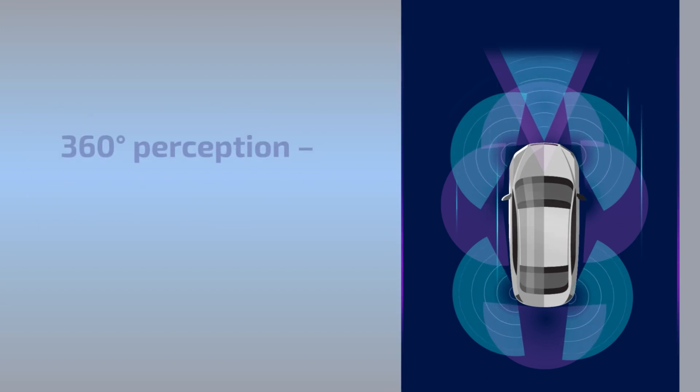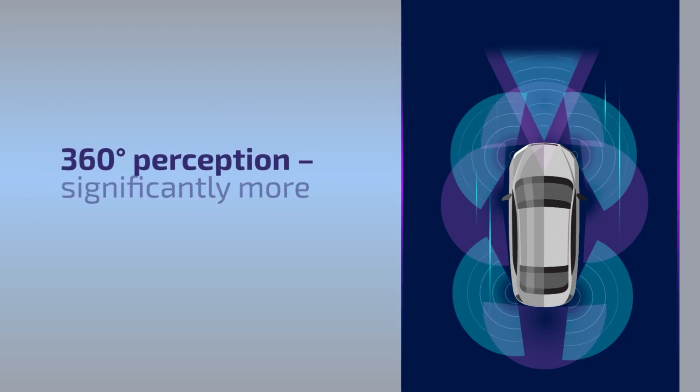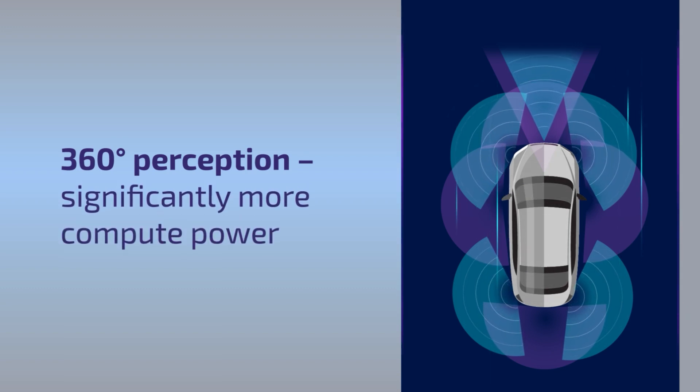However, to achieve this 360-degree perception, significant growth in compute power is needed to process input from more sensors and more complex applications.